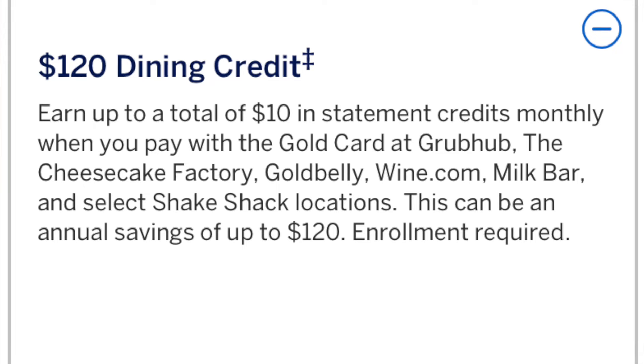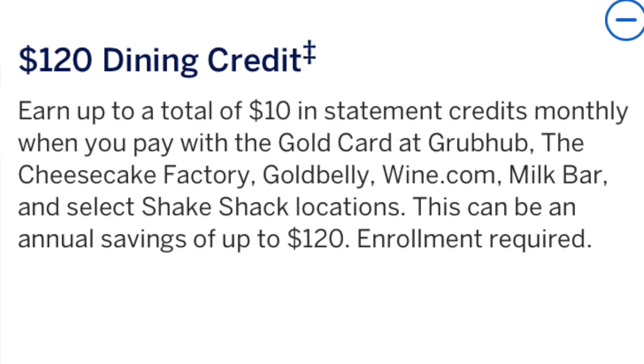But this one hack alone makes one of those credits worth over $300, so you're more than making up that annual fee. And this is from one of the credits, specifically the dining credit — not a hack involving Amex offers or using your points for outsized value with transfer partners. This is a specific hack that gets you insane value just with the dining credit.